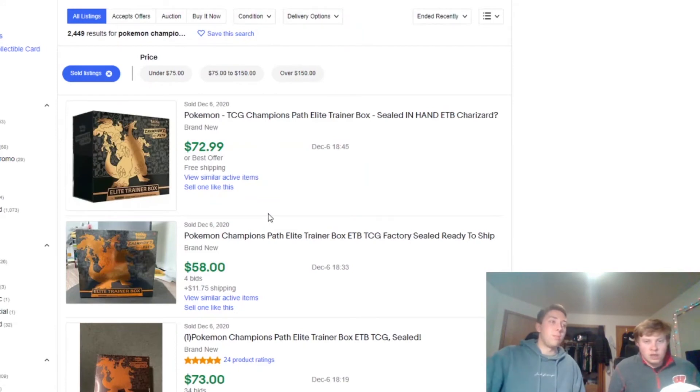The Champion's Path ETB used to be about $85 to $90 back in mid-October and early November when Champion's Path was at its peak. It released around September 25th — you could start finding it in stores for $50 retail for the Elite Trainer Box. As you can see, the Charizard Elite Trainer Box is now selling for about $70, and even dipping lower. It's definitely not where it was a few months ago, and this is a warning sign that the product is probably going to continue to drop.